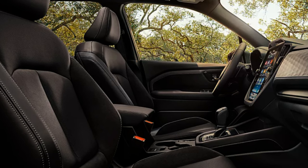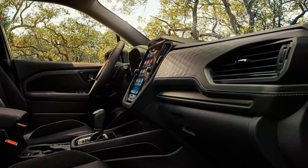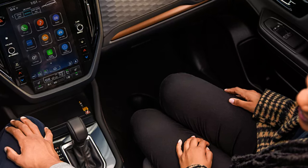You also get upgraded standard EyeSight driver assist technology, an available foot-activated hands-free power rear liftgate, and up to 74.4 cubic feet of cargo space. So after you successfully open your trunk holding your 25 grocery bags in one trip, you'll have room to store them as well. There's also an available panoramic moonroof.